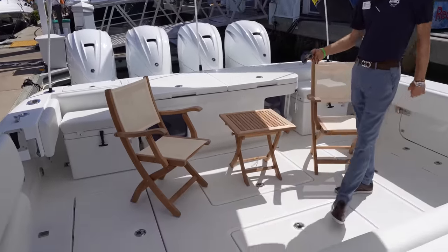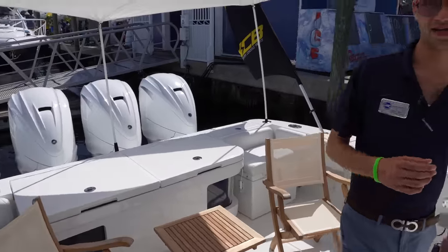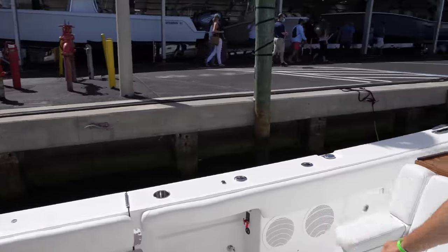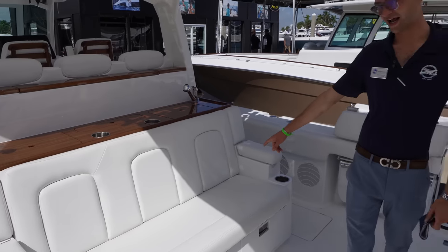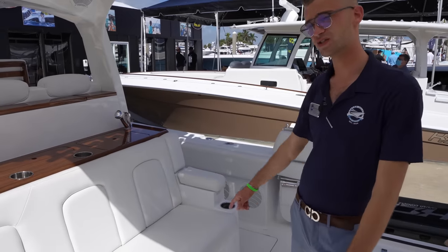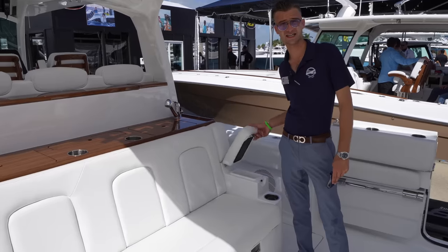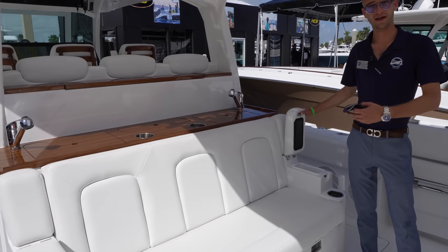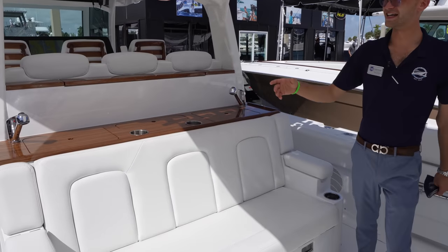Being a customizable brand really allows you to build the boat exactly how you're going to use it. The X-Mezzanine seat - great point. This was such a hot option on the 65, and everybody started asking if we could do it on the 53. Because we're a customizable brand, we like to fit the client's needs.